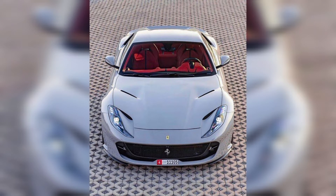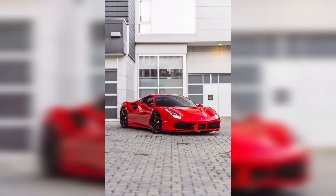Guys, I hope you are fine. Welcome to my YouTube channel, thank you so much for connecting with me. In our video, we are showing you the most beautiful and expensive car images. These cars are beautiful and expensive, guys.